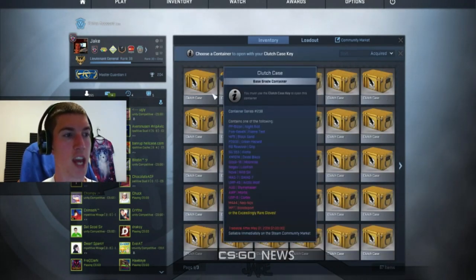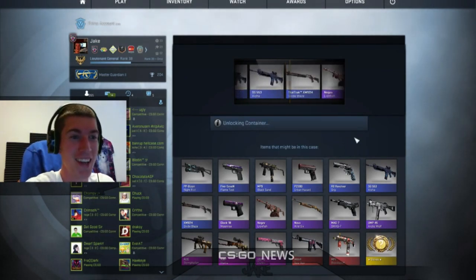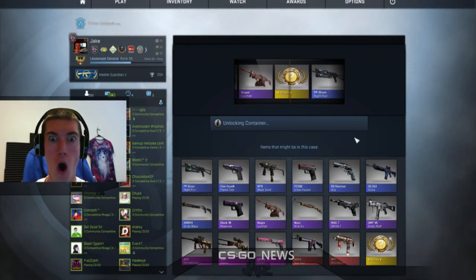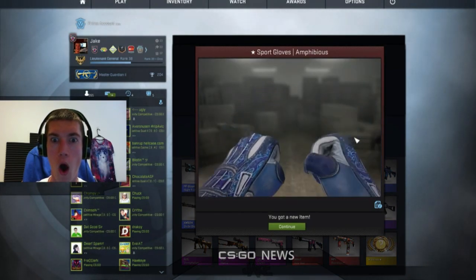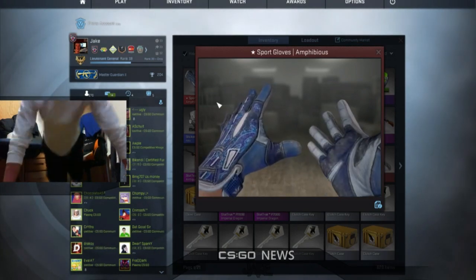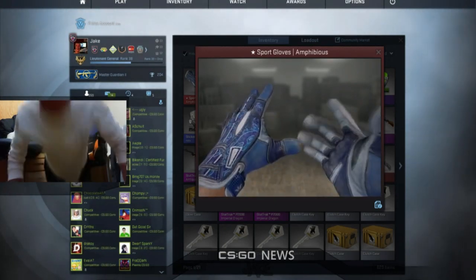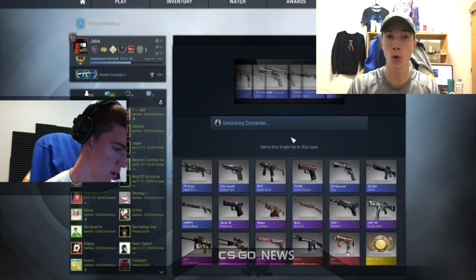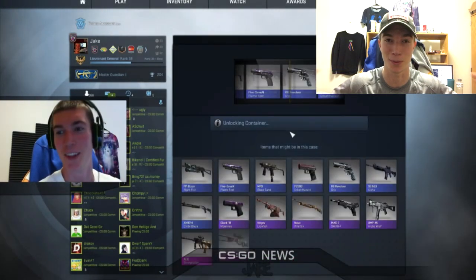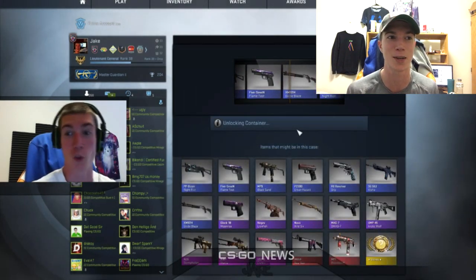Here we go boys — clutch cases versus gambling site cases! We're going to take our time, enjoy ourselves. If we get gloves, oh my gosh, can you imagine... Yes! All right, here we go. Right off the bat, about $340 worth opened, which actually pays for the entire episode. I was in shock — someone in the chat even called me getting gloves.